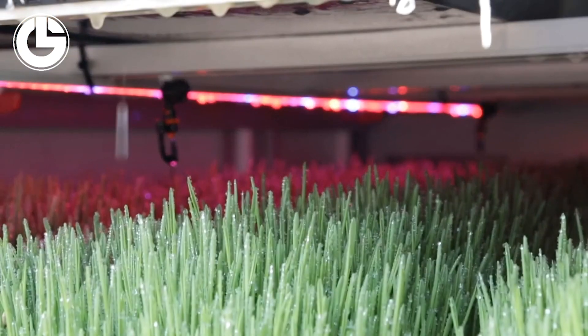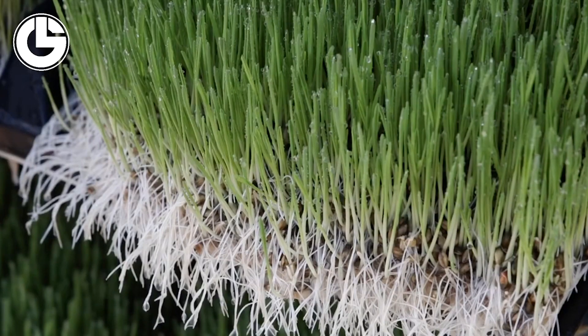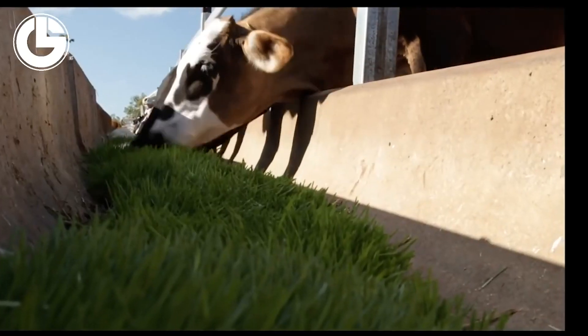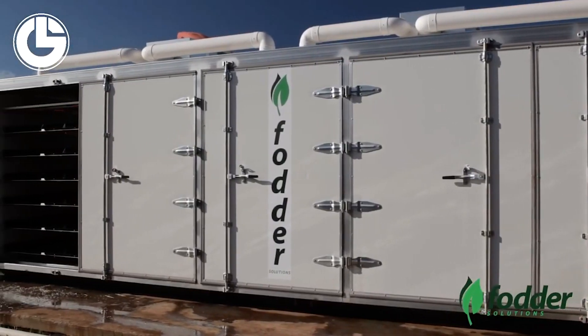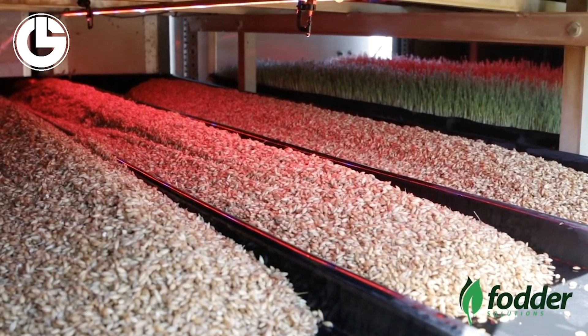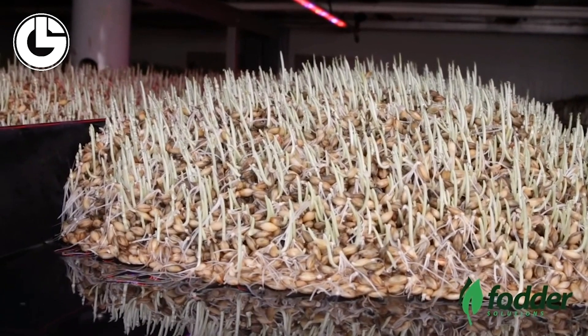Hydroponically grown barley technology is a new way of producing sustainable, affordable and environmentally friendly feed. You only have to load the barley seed into the system and after four days, seeds begin to be converted into nutritious feed for animals. Cost reduction and ease of use are two of the key advantages of fodder's grown feed.